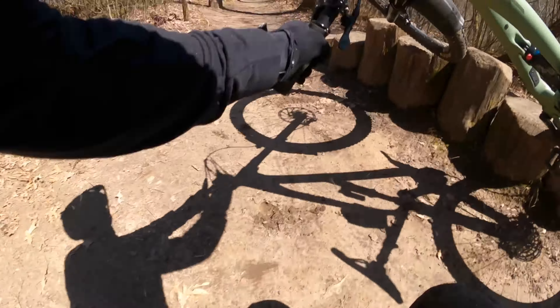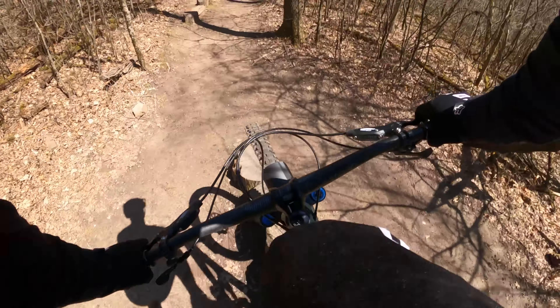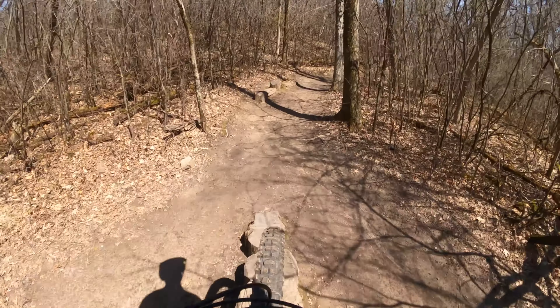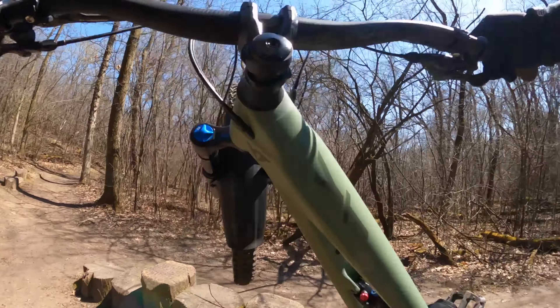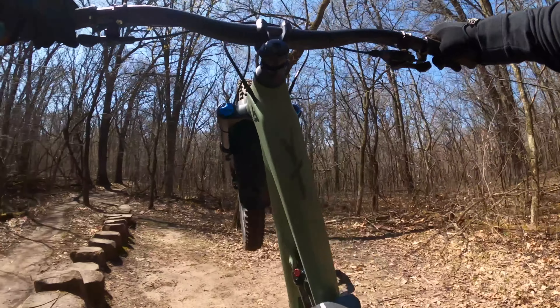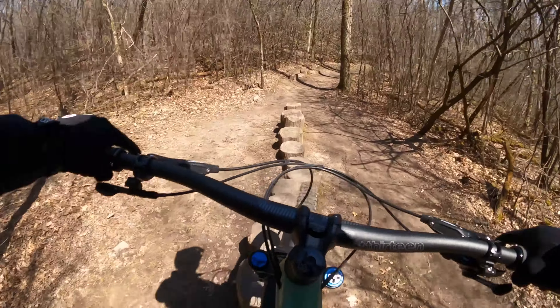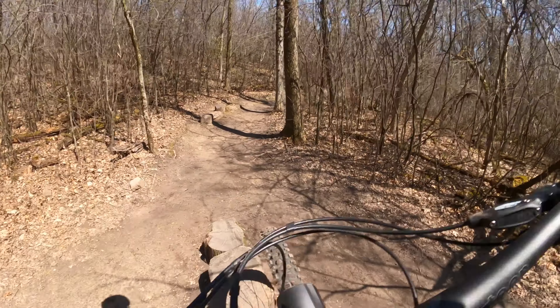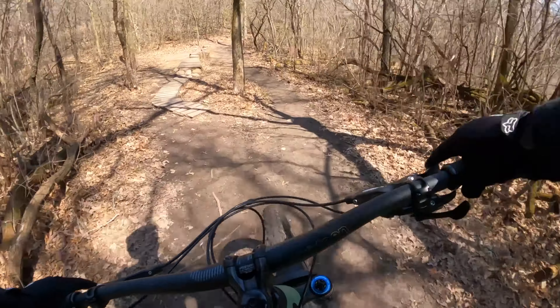At some point in the midst of my countless failed attempts, a kind gentleman pedaled past me and hit the feature perfectly. As he continued on, he yelled back to attack the final part of the feature, meaning to use one final pedal stroke to generate force going into that last portion. Ultimately I owe my success to him, since I hadn't even previously thought about — let alone attempted — a pedal stroke on the feature out of fear of losing balance. So whoever you are and wherever you are, I appreciate it.